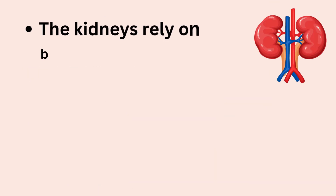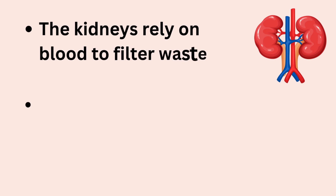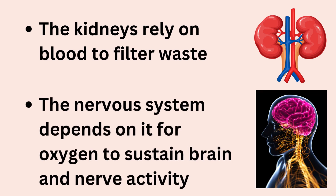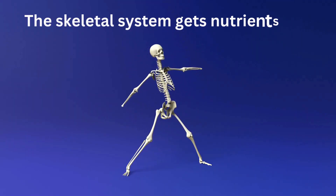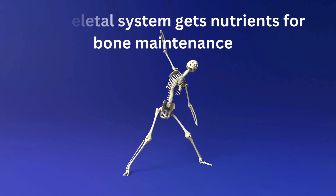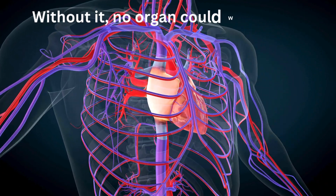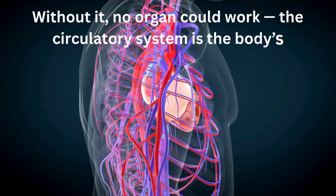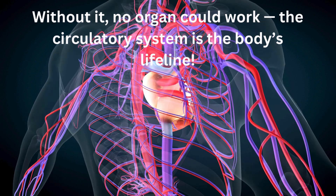The kidneys and excretory system rely on blood to filter waste, and the nervous system depends on it for oxygen to sustain brain and nerve activity. The skeletal system gets nutrients for bone maintenance. Without the circulatory system's constant transport and waste removal, no organ system could function, making it the lifeline of human physiology.